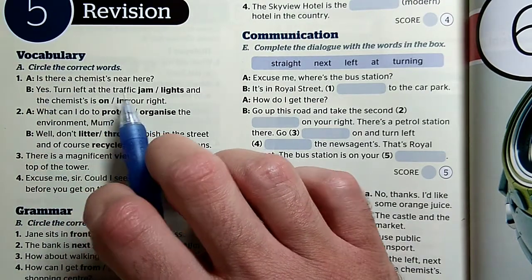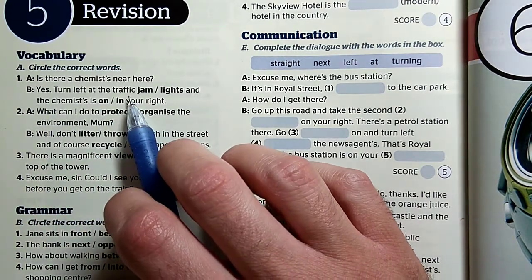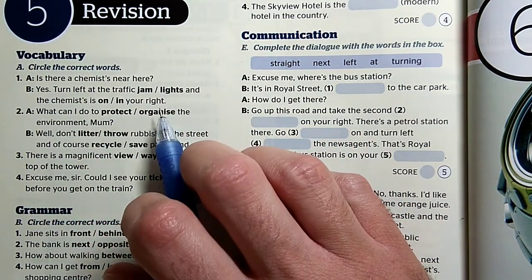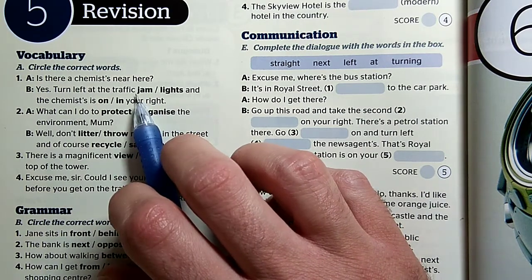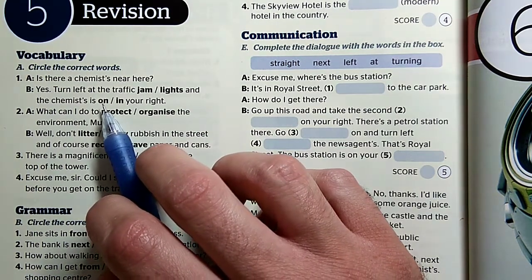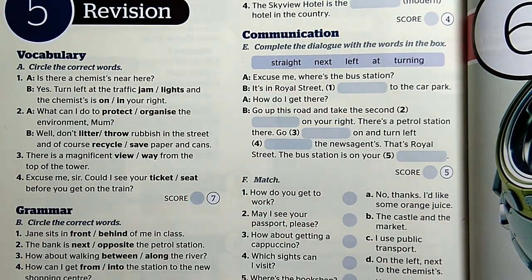Is there a chemist near here? Van gyógyszertár a közelben? Yes. Turn left at the traffic lights and the chemist is on your right. Ugyanis a traffic jam az a dugó, nem a dugón fordulunk balra, hanem a traffic lights-nál, a közlekedési lámpeknál. Ha valami a bal vagy a jobb oldaladon van, akkor on your right, on your left — ezt a két prepozíciót kell használnunk.